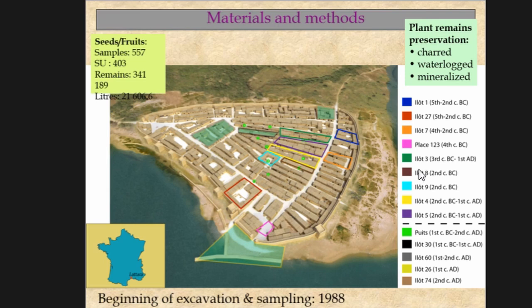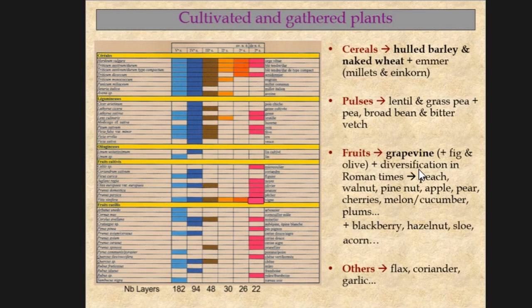Concerning fruit and seed remains, this presentation is based on the analysis of 557 samples providing around 340,000 remains. Plant remains at Latara are preserved charred, waterlogged, and mineralised. Charring is very common for the whole sequence, while waterlogged remains are only present during the 5th and 4th centuries BC and during Roman times. Among cereals, hulled barley and naked wheat are the most common species, followed by emmer and millet. Pulses are also well represented, especially lentils and grass peas. Concerning fruit, grapevine is the best recorded during the whole sequence, followed by olives and figs. We must note the diversification of fruit during Roman times with the arrival of many different species such as peaches, walnuts, and pine nuts. The gathering of wild fruits such as blackberries or hazelnuts is observed but not very important. Other cultivated plants such as flax, coriander, and garlic are punctually attested.